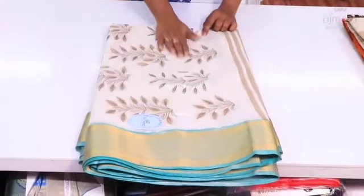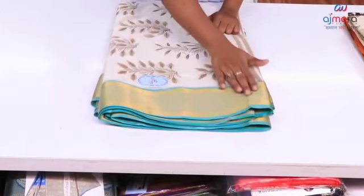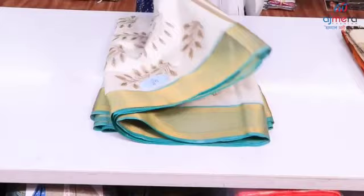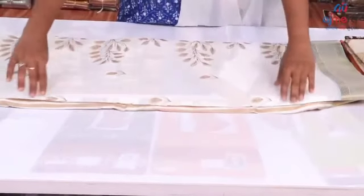Hello friends, welcome back to my channel. I am going to share some cotton sari collections, completely wholesale. These are actually manufacturers, not wholesalers — it is a manufacturing company. I have recently visited, so I am going to share some of the videos.